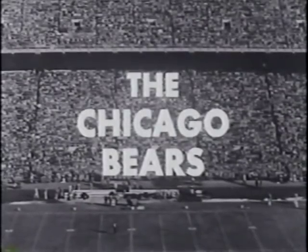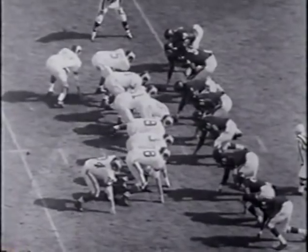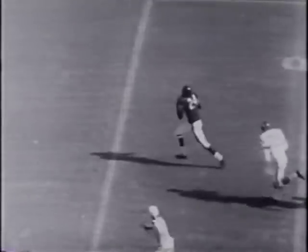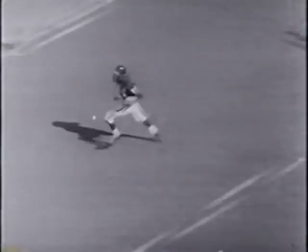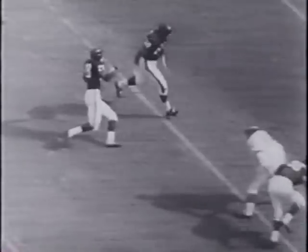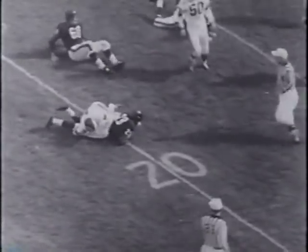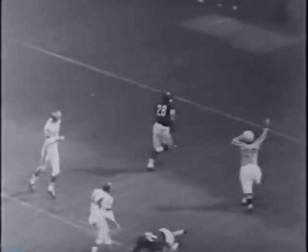In battling to a tie with the Rams for second place in the West, the Chicago Bears racked up an 8-4 log for the season. In their first meeting with the Rams, the Bears feature a rugged defense. Here they block a Ram field goal attempt. Eric Barnes picks up the ball and bolts 41 yards to make it a tie game 7-7. The next time they get the ball, the Bears turn loose galloping Willie Gallimore, and Willie racks up a 14-yard gain. Gallimore goes in from the 1 as the Bears pull into a 17-7 lead at halftime.